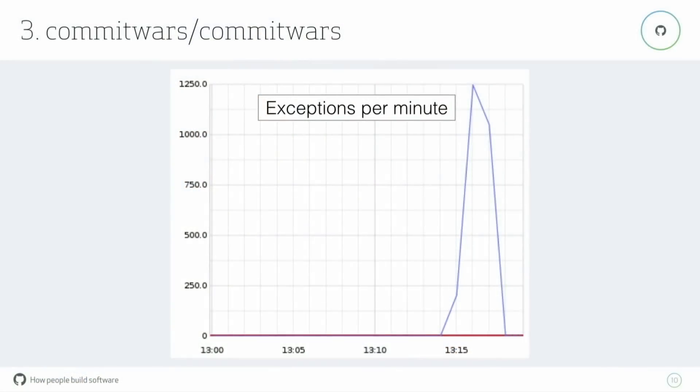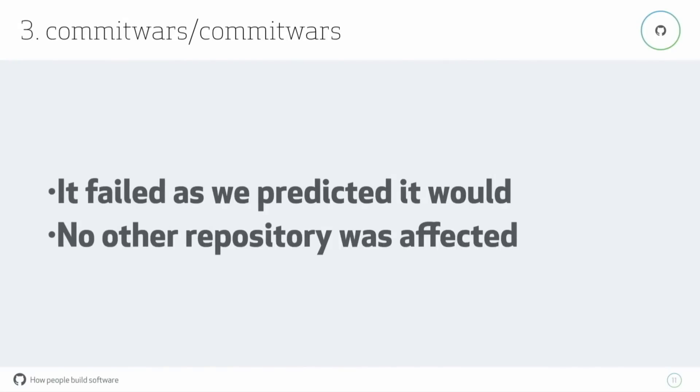They tried to perform 7,000 pushes in the space of an hour, all to the same reference in the same repository. The repository just couldn't keep up with the load. That red bar at the bottom of the error graph, which you can barely see, is the threshold that makes us get alerted because it's above the usual baseline of errors. At least we took solace in the fact that their attempt failed in the ways we predicted, and it didn't affect any of the other repositories. This gives us a lot of confidence in our automated systems — it feels very good to know we said it would fail in this way, and it failed that way. That lets us sleep at night.